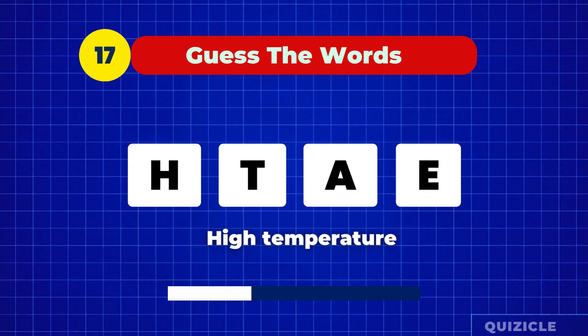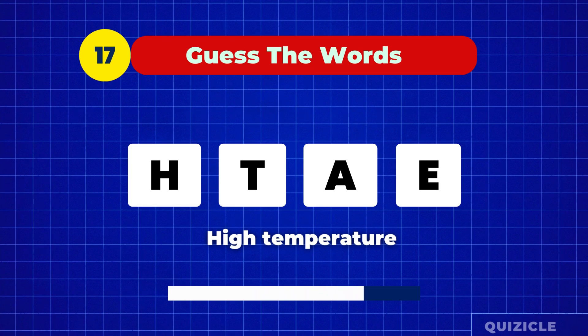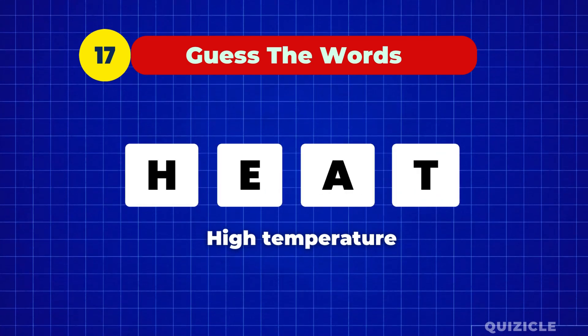High temperature is the hint. What's the word? Heat.